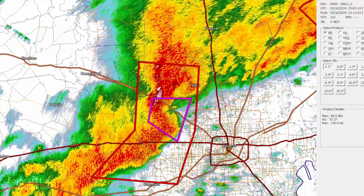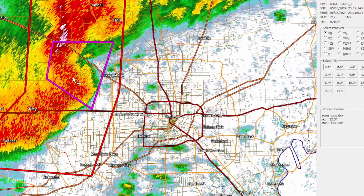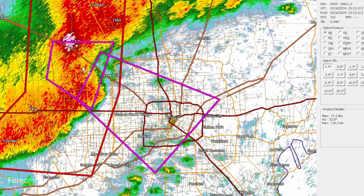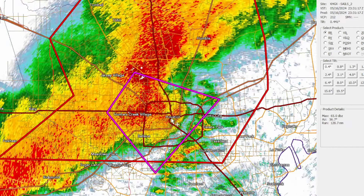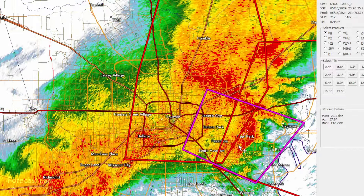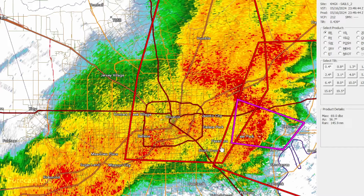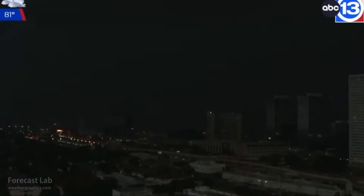And there it goes. Take that a little bit further to the southeast and zoom in. This is where most of the wind damage occurred. And there were tornadoes along the northern periphery. There it goes right into downtown Houston about 6:30 p.m., and then continuing to the southeast towards Galveston Bay.